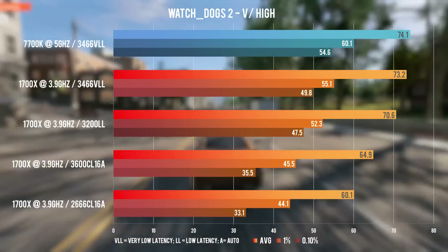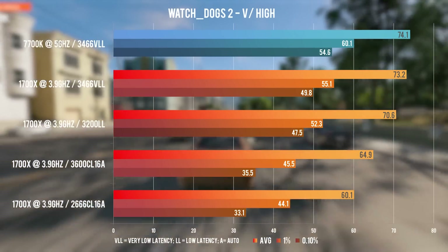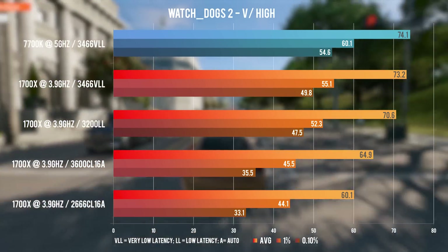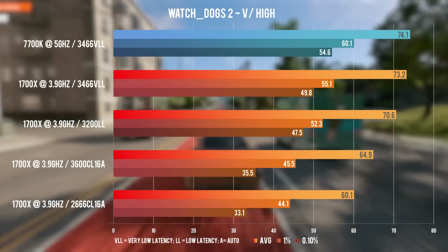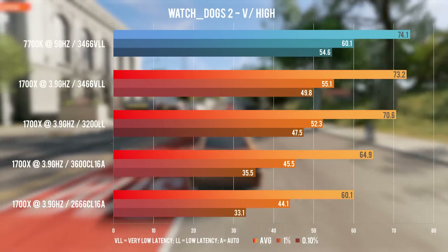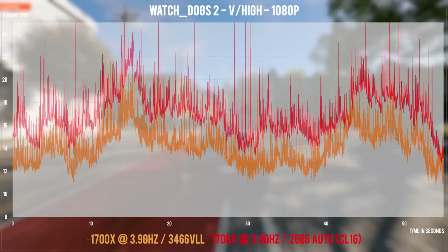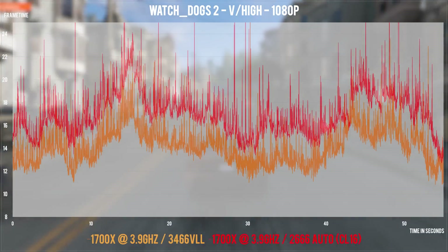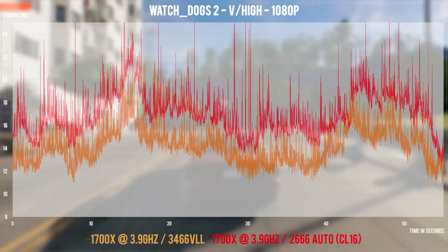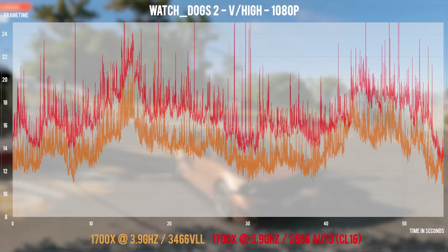Lastly, Watch Dogs 2 — with an Nvidia GPU and 3600 RAM last time I managed to catch up to and outperform the 7700K, which was expected since this title is thread count dependent. With the RX Vega, 3600 CL16 managed to be below the 7700K, but 3466 VLL sees some amazing improvements here and matches the 7700K — with the added mention that Ryzen felt smoother in this title. We can see some huge differences in frame times between 2666 and 3466 VLL, like we did with Ashes before.